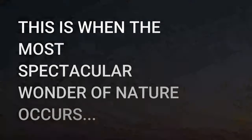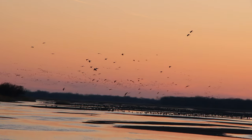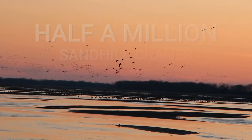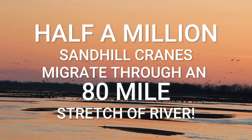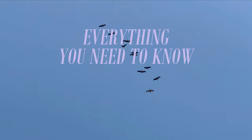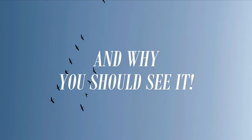We all know Nebraska is boring, except in March and February and April. This is when the most spectacular wonder of nature occurs. We begin in Grand Island. Everything you need to know about the Sand Hill Crane migration in Nebraska and why you should see it.